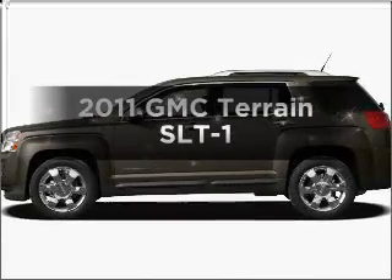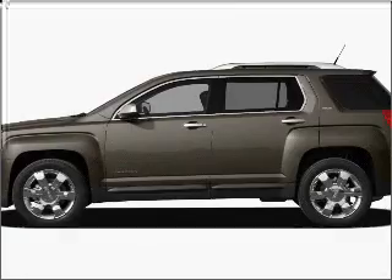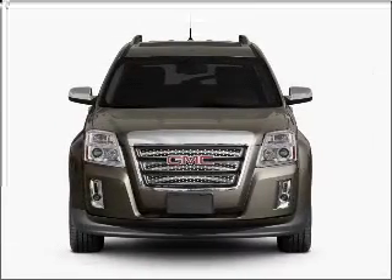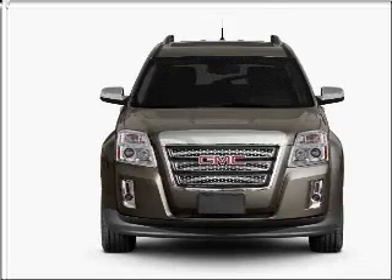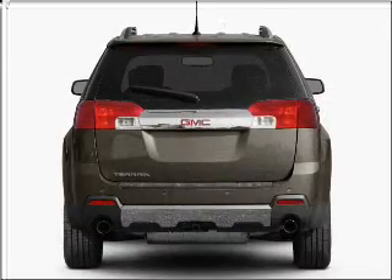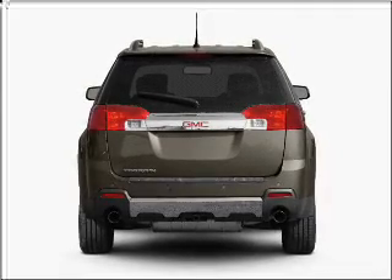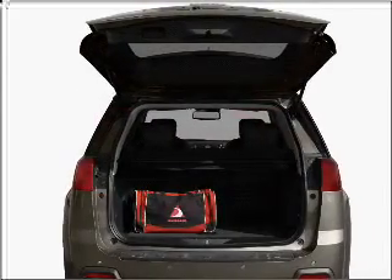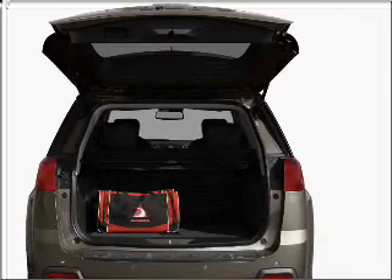Get noticed in this 2011 GMC Tourade. If you're looking for an automobile with great attributes, look no further. With an efficient four-cylinder engine that responds smoothly to a six-speed automatic transmission, premium wheels lend a distinctive appearance. Savor your listening experience with the premium sound system. You will appreciate the safety feature of anti-lock brakes, and memory settings made for a more comfortable ride.